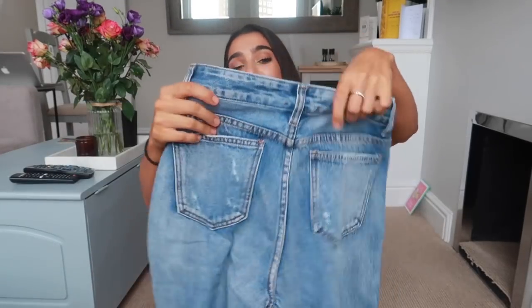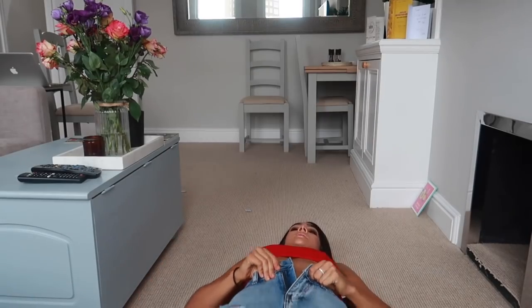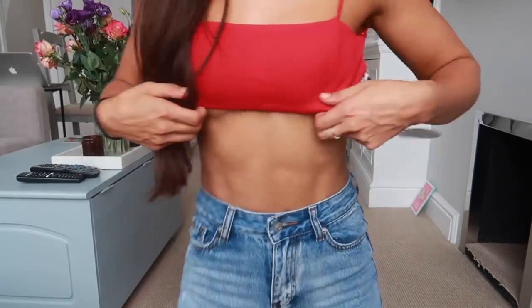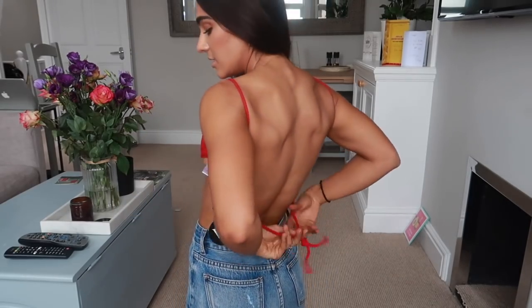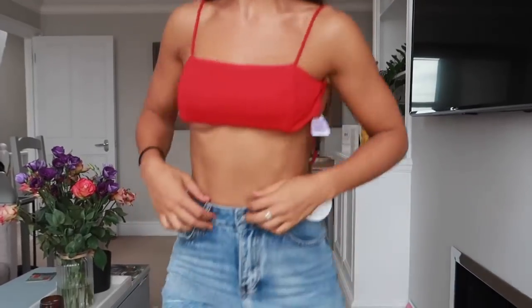I'm putting it on now. The top is looking good and I'm just wiggling into these jeans. I think we have a winner! So this top is a size six — I probably could have gone an eight because the boobies may fall out. It's so nice and you can tie it tighter. I absolutely love this top and the color is just making me feel like a little señorita.